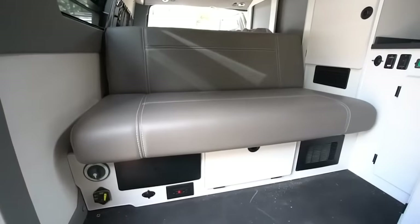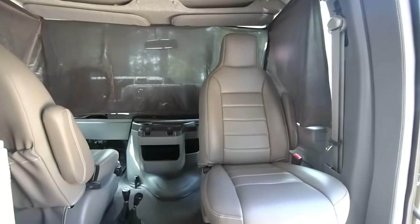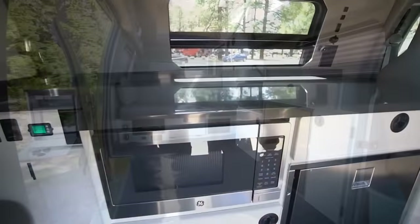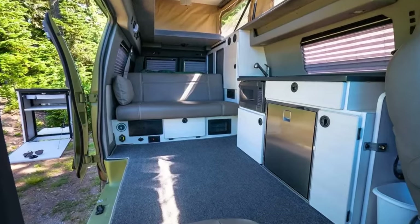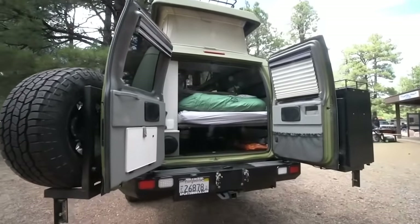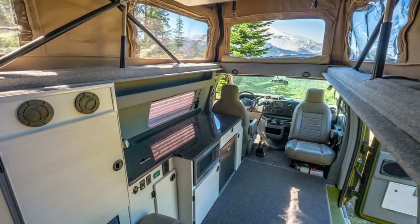Inside is a three-person bench in the rear that can be used in combination with the rotating passenger seat as a makeshift lounge area. Running along the driver's side wall are the cooking facilities, which include a mini-fridge, a microwave, a sink, and a portable cooker. The bench seating folds down, converting into a full-size bed. This, along with the bed in the roof, provides room to sleep up to four people.